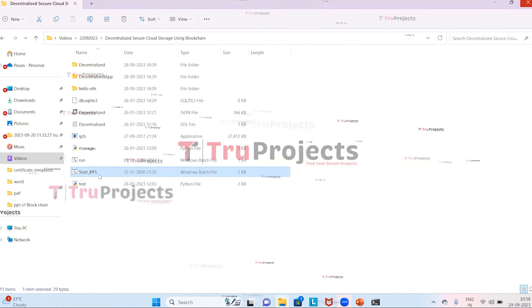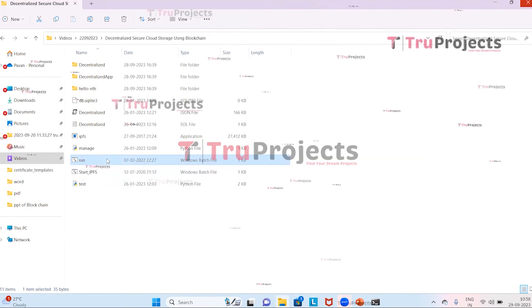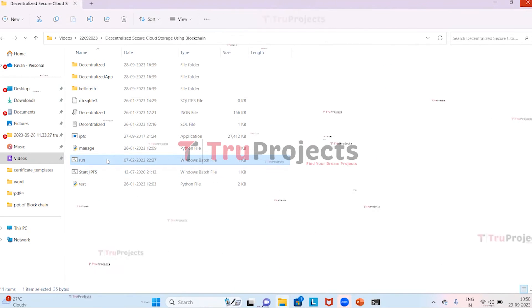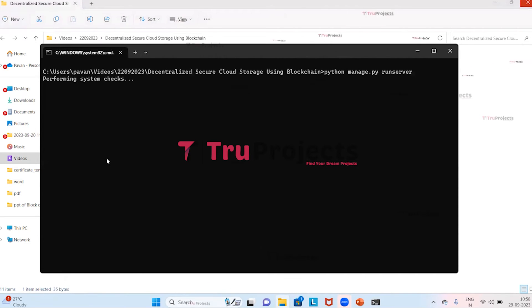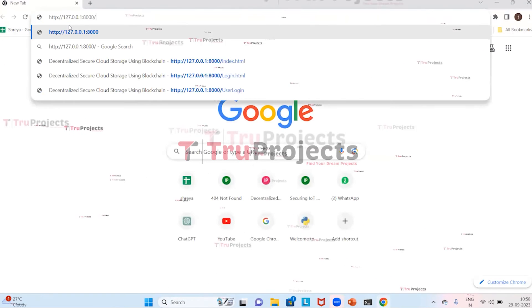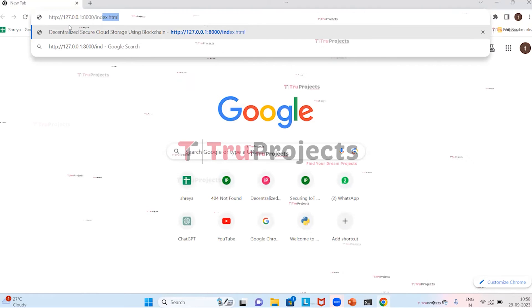Next, we double-click on run.bat to execute the project. Instead of using the command-line interface, a Windows batch file has been created to run the project. The Django framework will host the application locally at the default localhost address and port. We copy the local link provided by the framework and paste it into a browser — in this case, Google Chrome — and navigate to the index.html page.